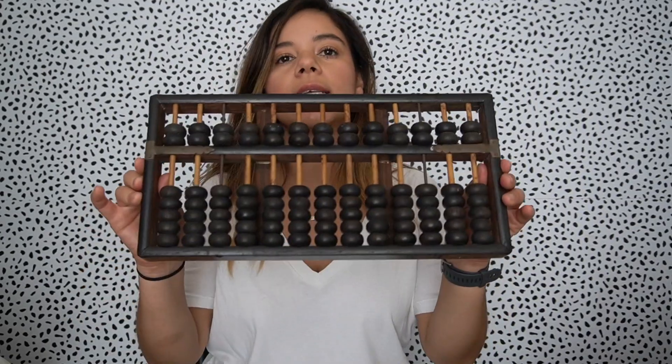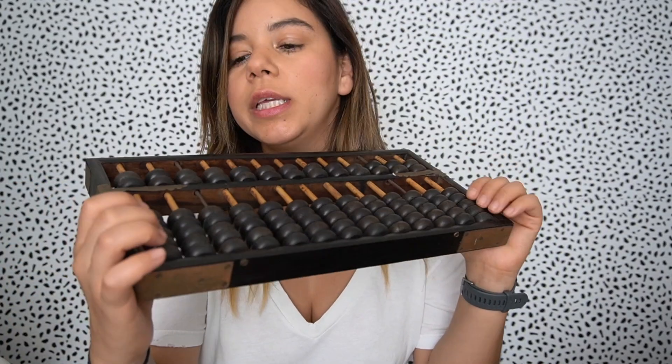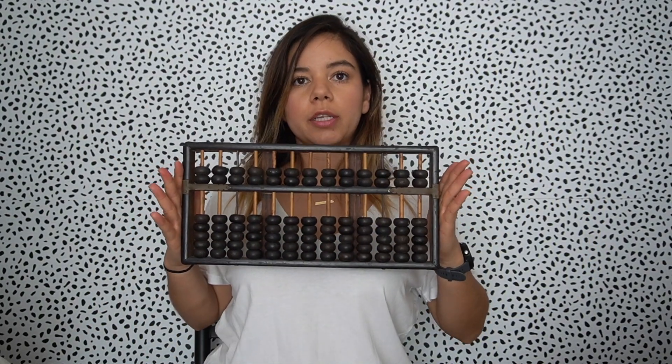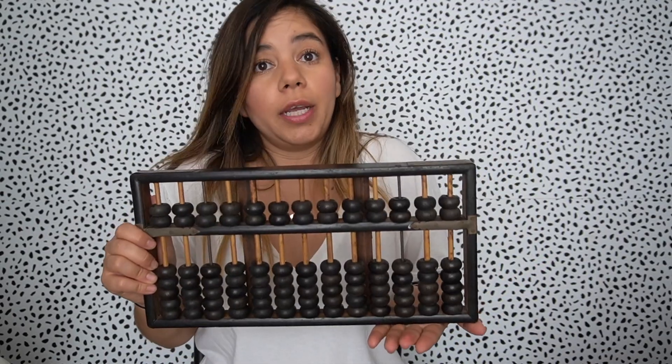I've been seeing this piece a lot on Instagram on home decor pages. I forgot what it's called — it's like one of those math things, I totally forgot the name. I think it's a vintage piece. It's a really dark brown wood with a lighter wood detail, and it's a pretty good size. I thought this would look super cool displayed on a shelf. They're kind of pricey at TJ Maxx — I've seen them for at least $15 — and I did not pay close to that.